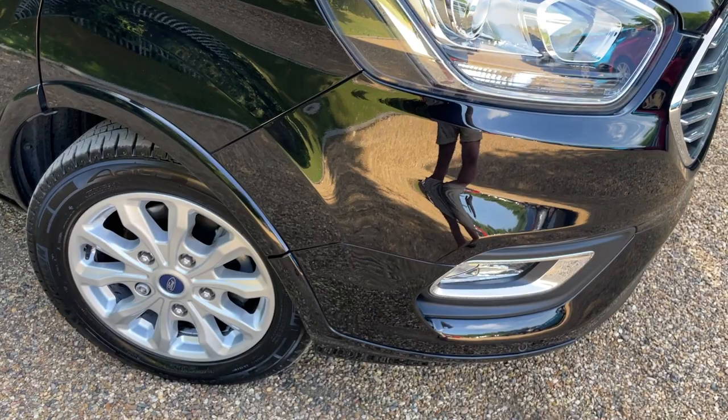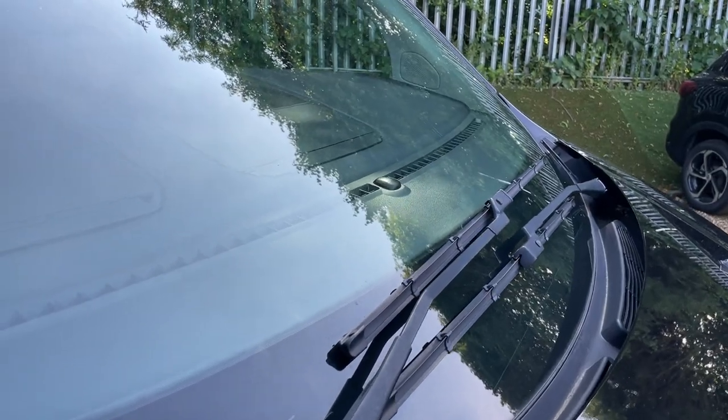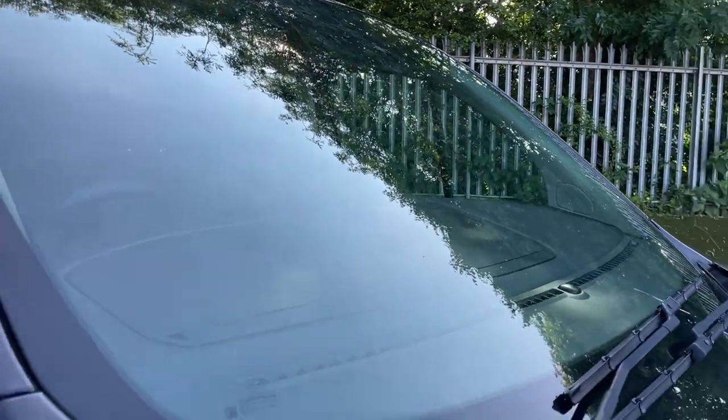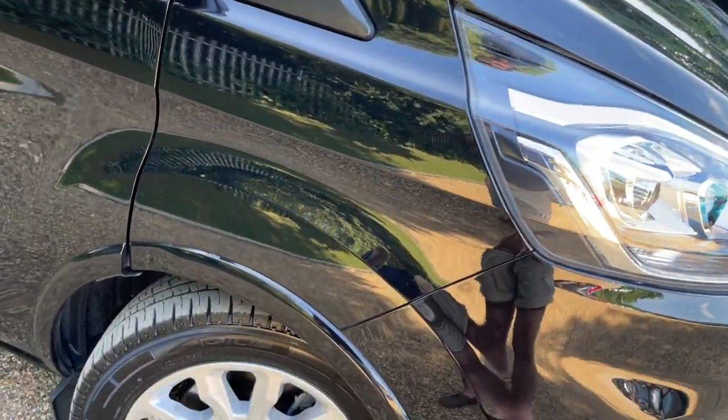Coming round now to the off-side bumper. Looking up slightly, in there is a sensor for the automated lights — when it gets dark, the lights come on. Up there we also have another couple of sensors: one for the automated wipers, and one for the headlights as well.